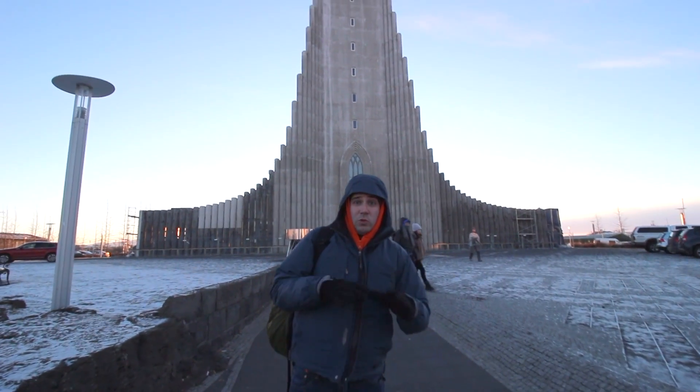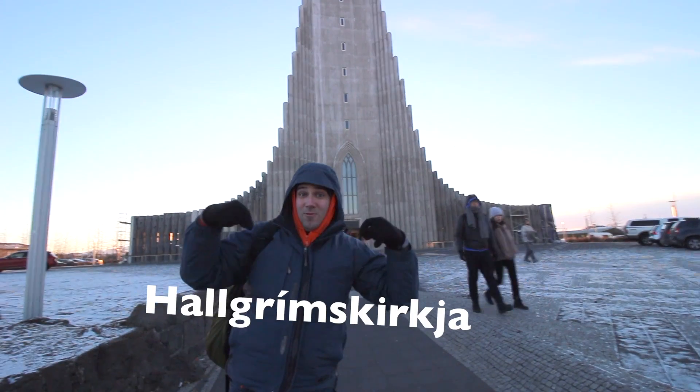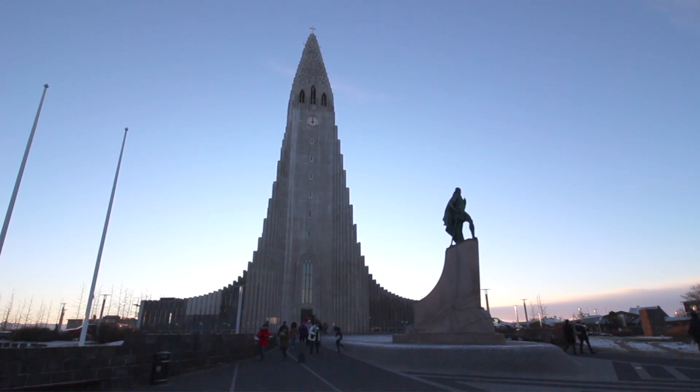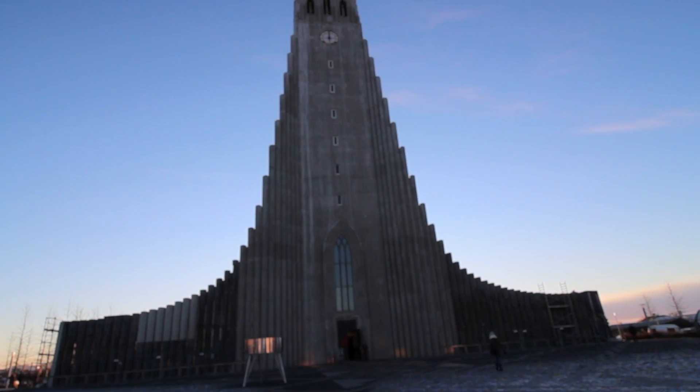So I'm here standing in front of the local church. It's a really long name — I'm not going to try to pronounce it — but right here. One of the few Christian churches here in Reykjavik, and it's absolutely gorgeous.